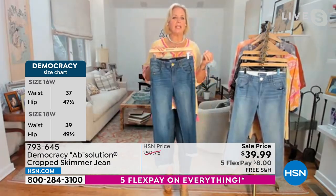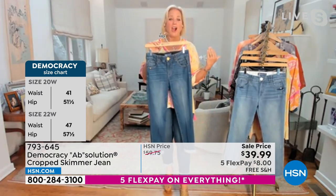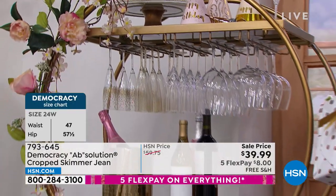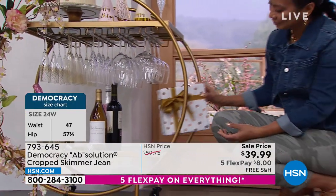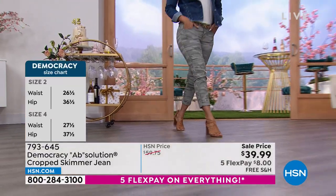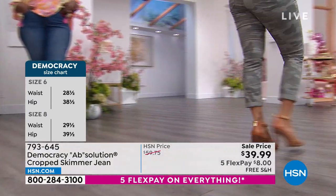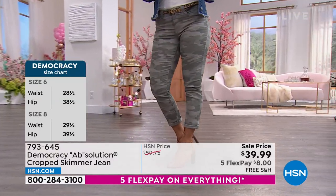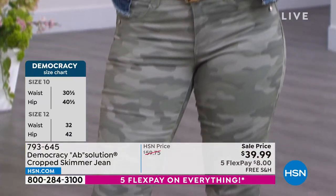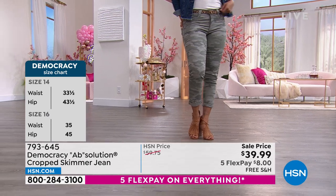Everything is made in beautiful luxe-touch premium authentic denim. Our side seams come forward on the body to further minimize your shape, and the rivets come in even closer. All the style lines used to construct the democracy absolution skimmer jean are designed to flatter and enhance your shape, build your confidence — because all of the fit technology is your secret. It literally fits all shapes and sizes.